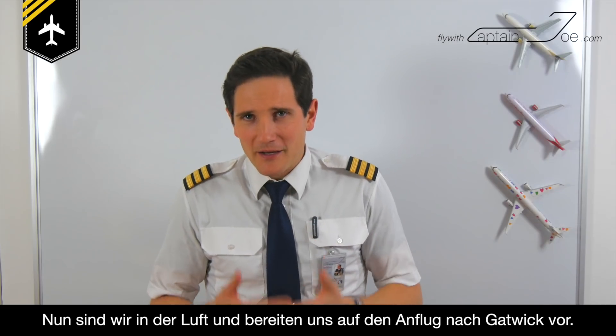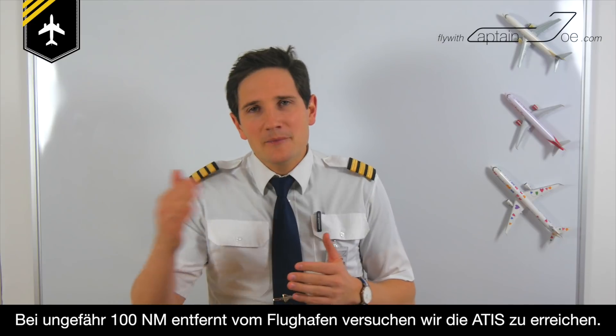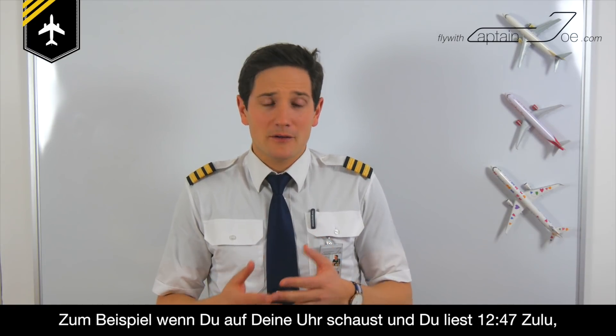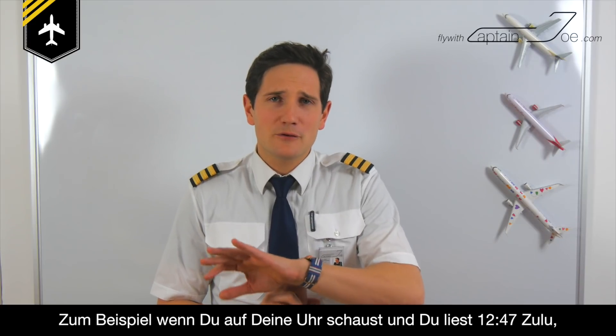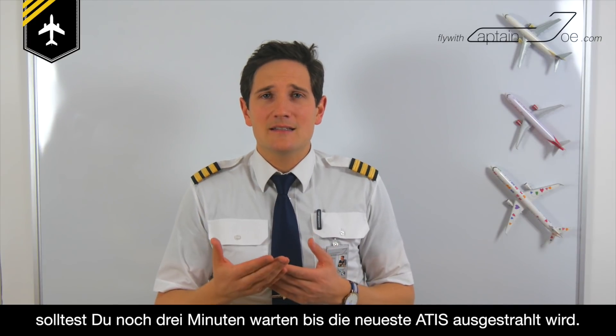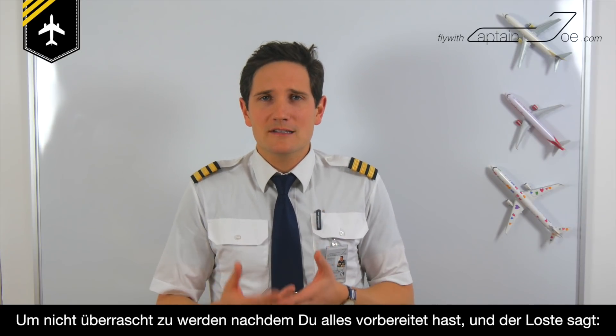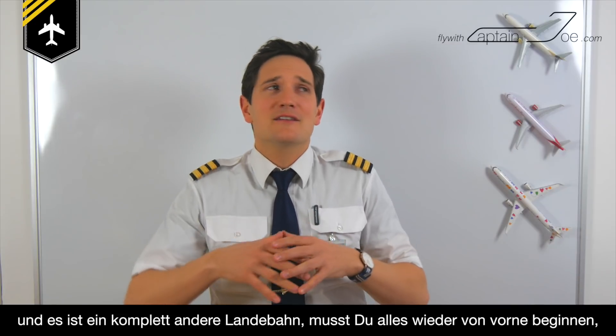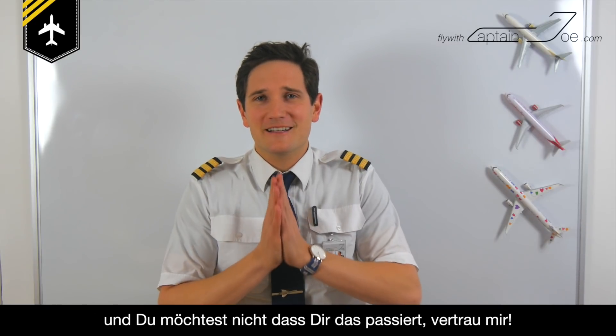Now we're airborne and preparing for our approach into Gatwick. At approximately 100 nautical miles inbound to the airport, we'll try to receive the ATIS — you want to make sure you receive the current one. For example, if your watch reads 1247 UTC, you might want to wait another 3 minutes until the updated ATIS is broadcast, to avoid being surprised when the controller says 'Information Charlie is now current and runway 26L is now active' — a completely different setup you'd have to redo. Trust me.